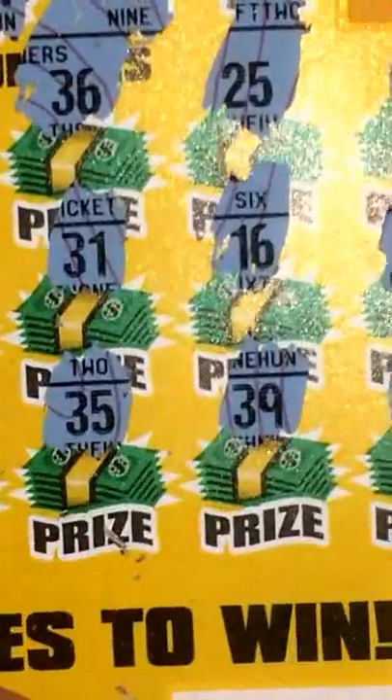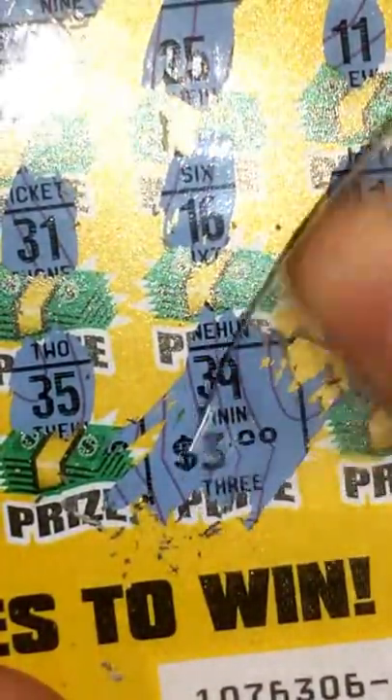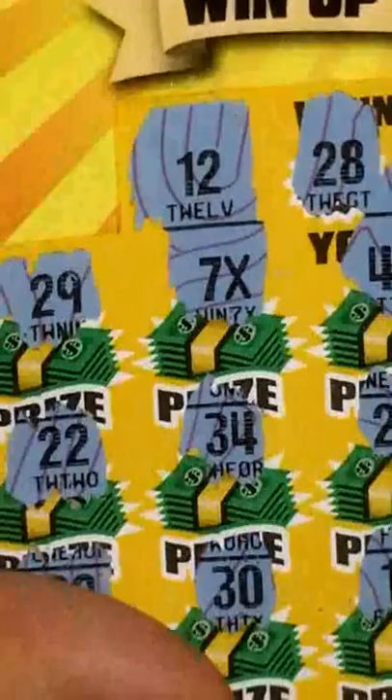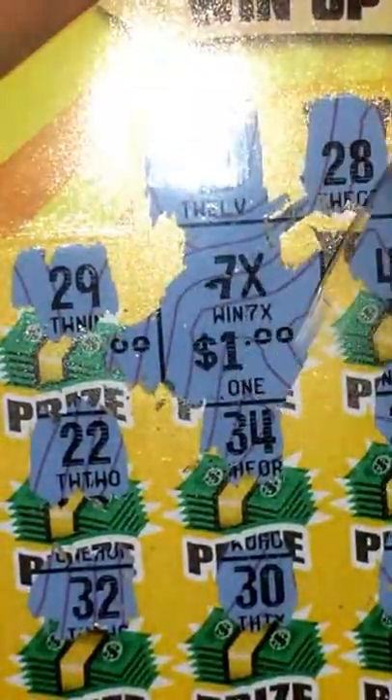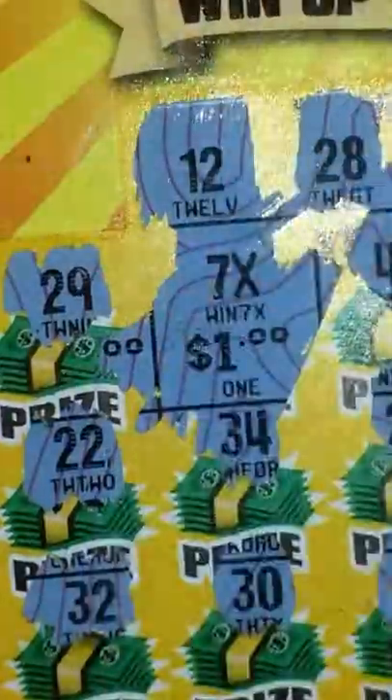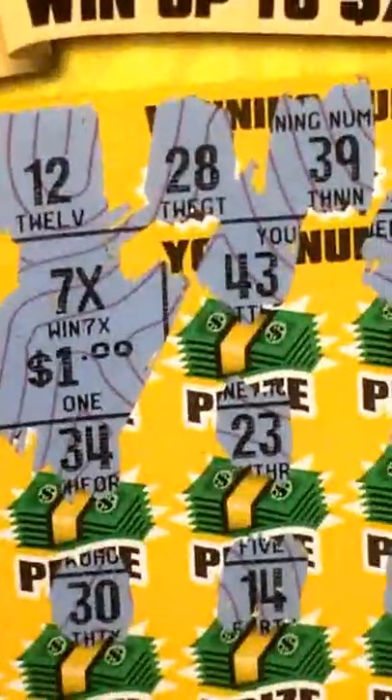Let me zoom all the way in here and see what we get. The prize under 39 is $3. Now let's check the 7x — it's $1, so 7 times $1 is $7, plus the $3, that's a $10 winner guys!